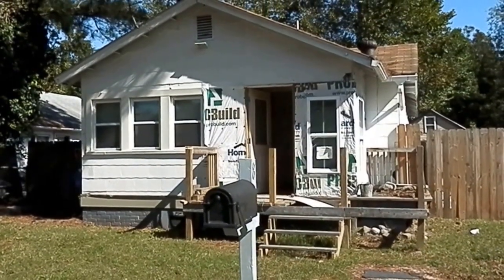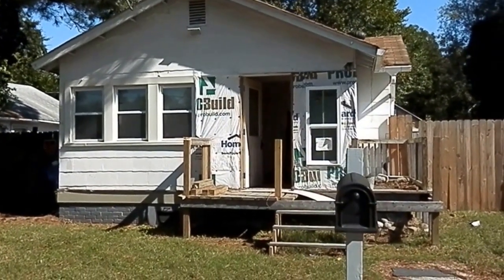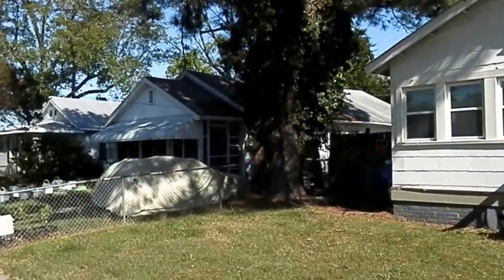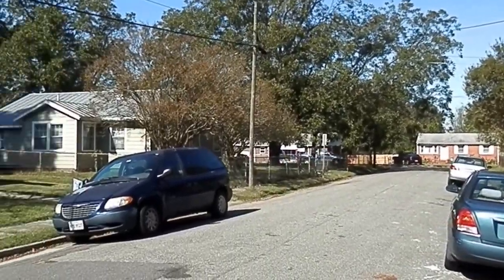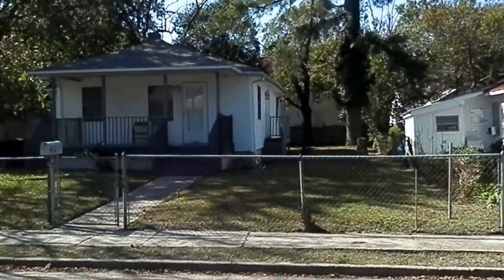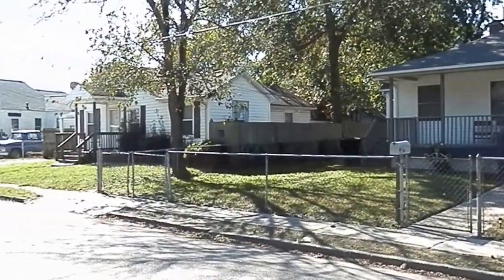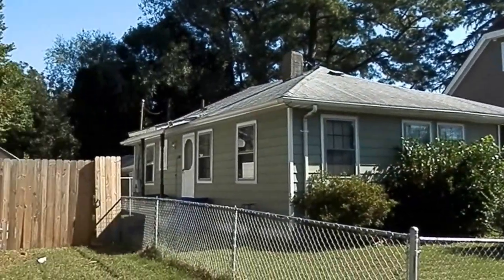This is 8 Quackenbush Place in Craddock section of Portsmouth, Virginia. This is a very nice quiet street, very quiet, kind of like off the beaten path here in Craddock. Very nice homes on the street, right off Gillis.